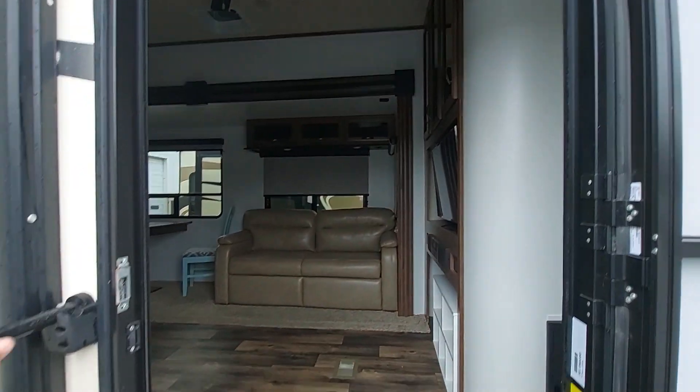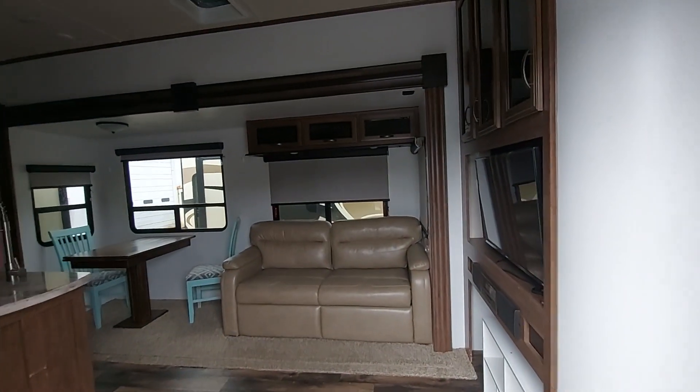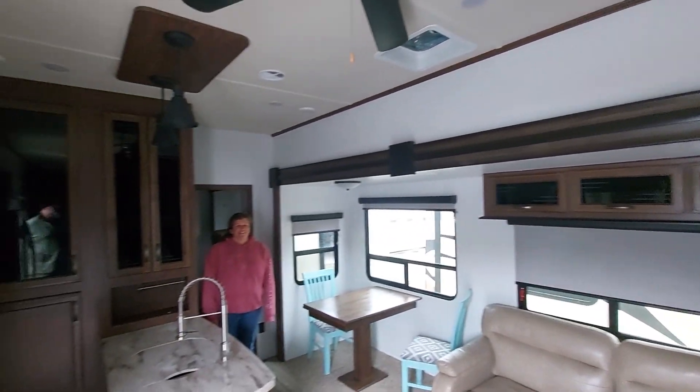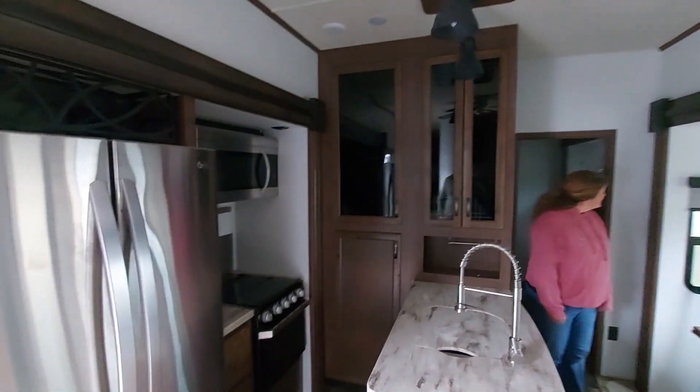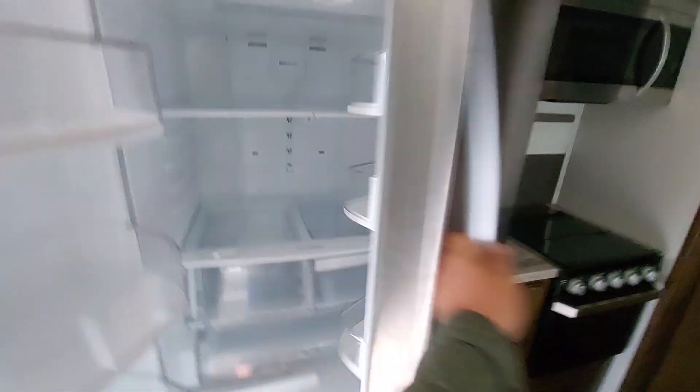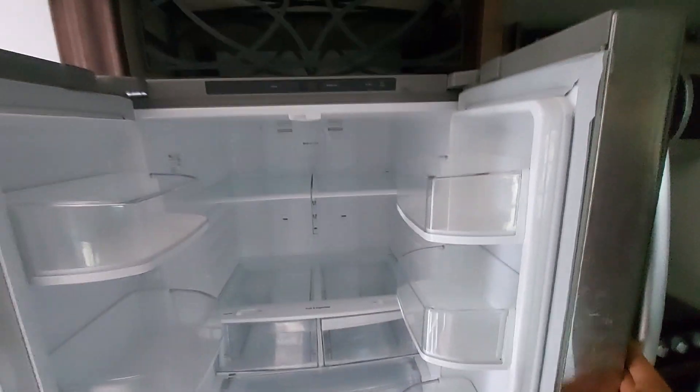Look at how much room I've got here - can't even see the door on the sides of me. Look at all this headroom in here, this is crazy. That is a huge fridge - a residential style fridge right there. Oh my gosh.